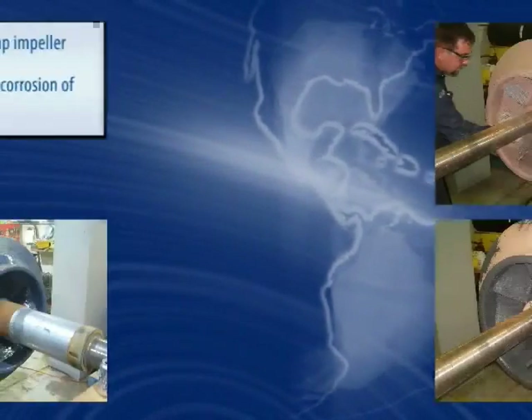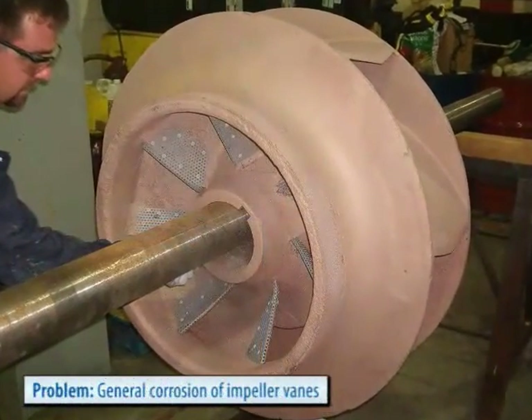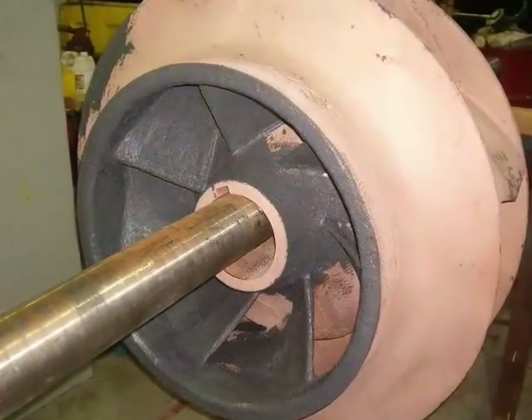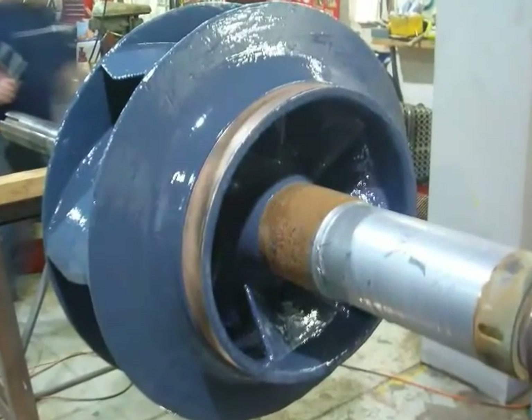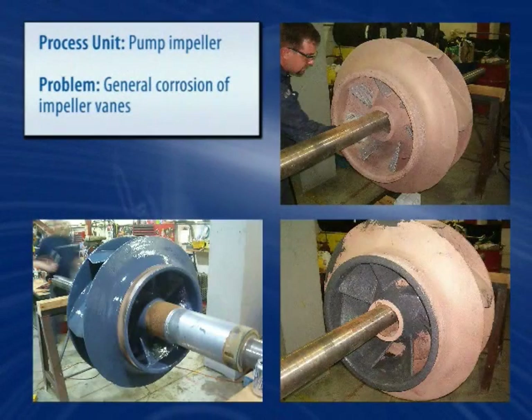Through the use of Belzona know-how, the severely eroded veins of this impeller of a main circulating water pump are rebuilt back to their original profile, saving time from having to weld and machine. Then the impeller was protected with a ceramic-based coating to ensure increased durability and long-term performance.